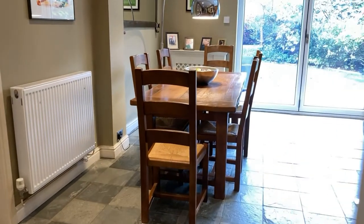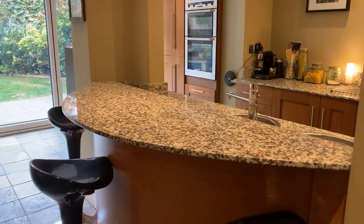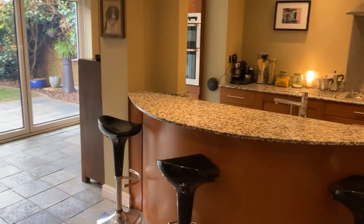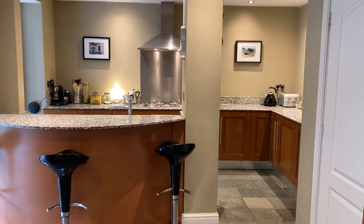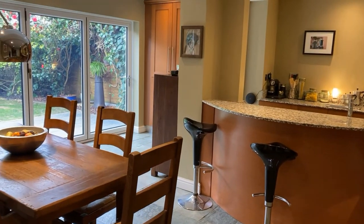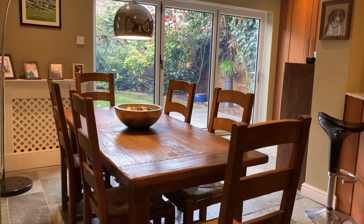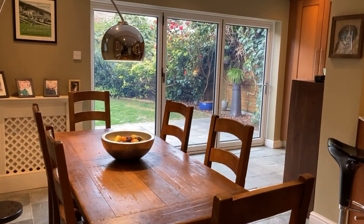Now through to the large open plan kitchen diner — it's a really good space. It's a modern fitted kitchen with a large breakfast bar and granite worktops, fully integrated with Smeg and AEG appliances, finished really nicely. You also have the benefit of large bifold doors out to the rather nice garden at the rear. The dining space comfortably seats at least six to eight adults.